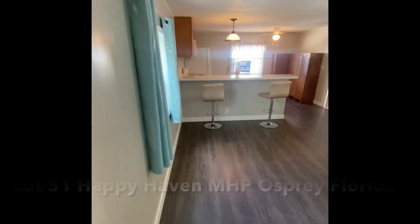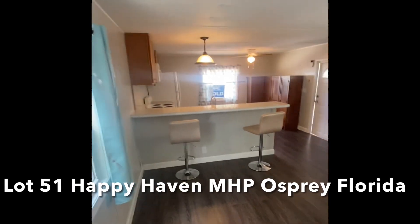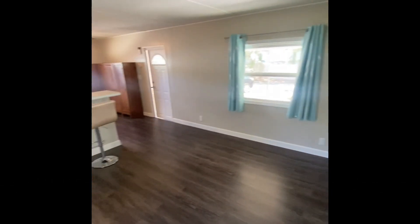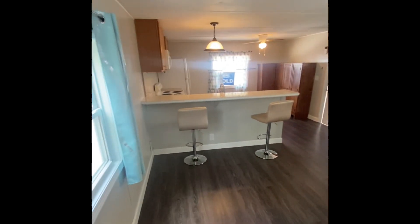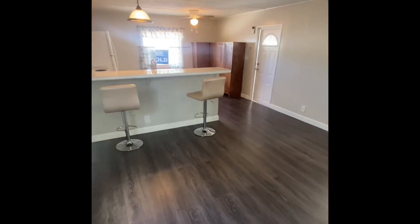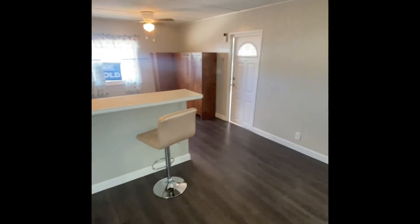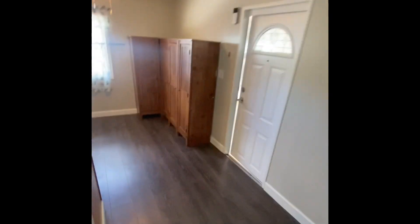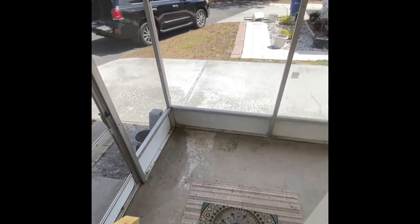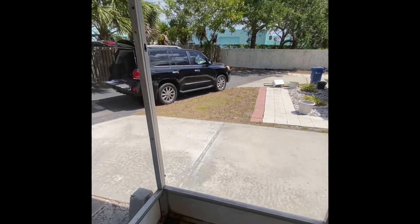So to recap, here at Happy Haven Mobile Home Park in Osprey, Florida — South Sarasota County — the highlights of this property are vast. The main components: rebuilt bathroom, rebuilt kitchen, newer appliances, brand new AC still under service contract, new flooring, freshly painted, new stairs, and several other improvements. A truly well-updated home.